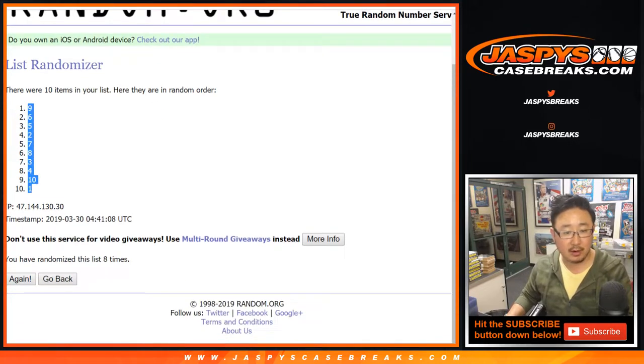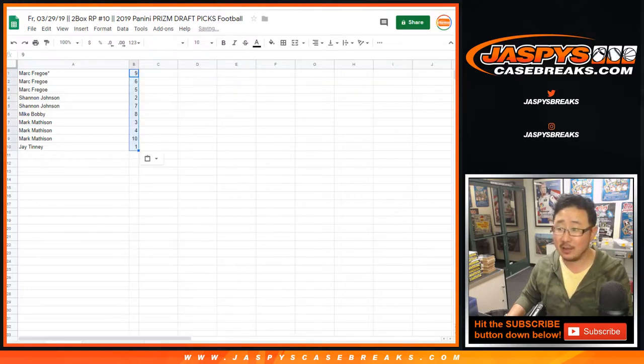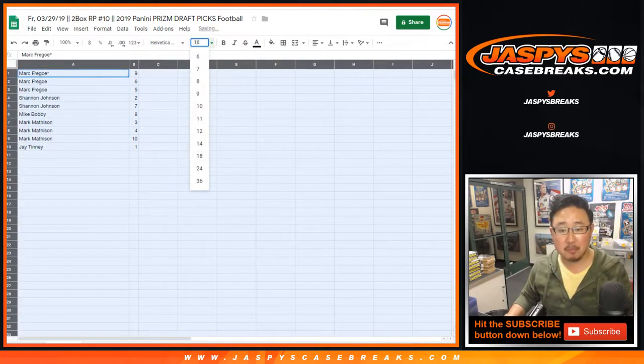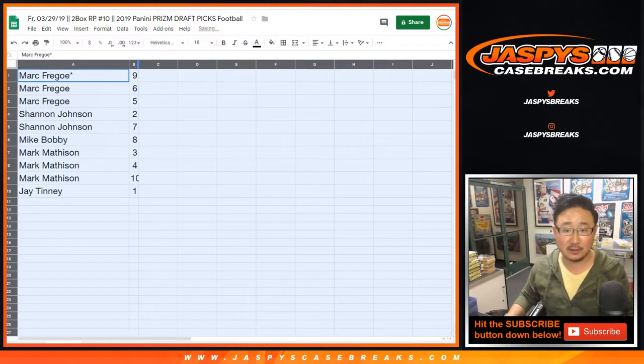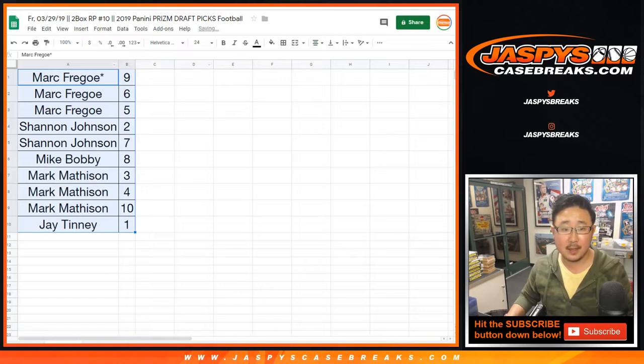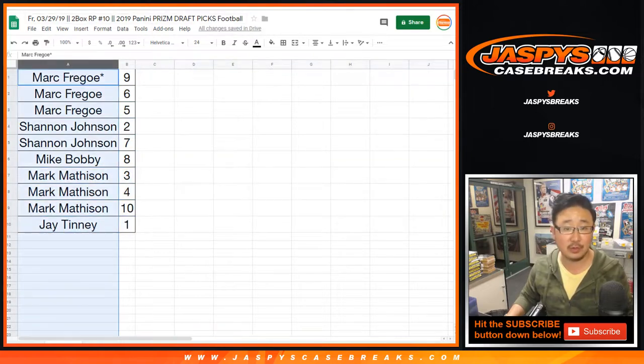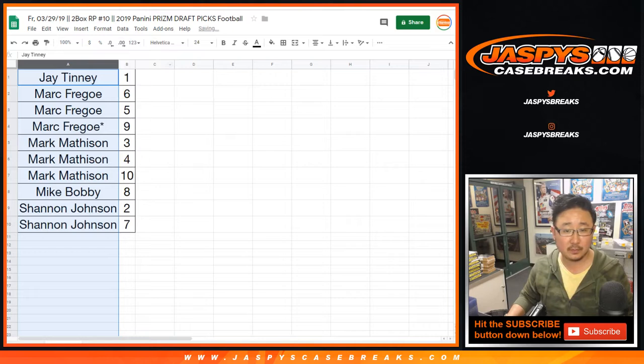Nine down to one. Brandon C is saying Kyler Murray rookie holo silver holo autos are already going for five to eight hundred — whether people are asking that, being auctioned to that, or have sold for that, it's pretty crazy. So Mark, you have nine, six, and five; Shannon with two and seven; Mike Bobby with eight; Mark with three, four, and ten; and Jay with one. We'll do these alphabetically, so Jay you'll be first. Let me print these labels really quick and we'll get to it.